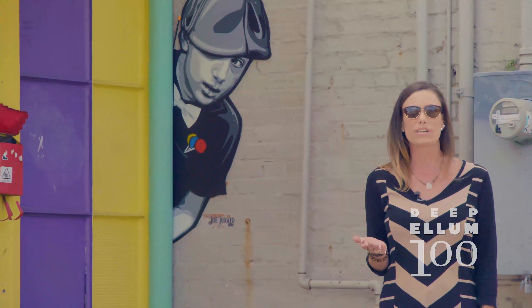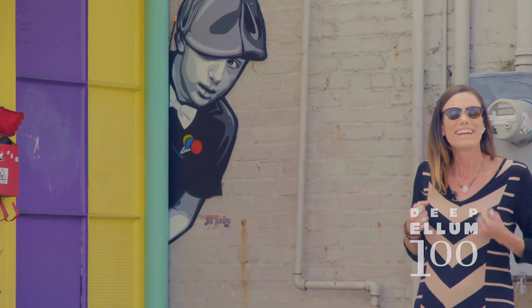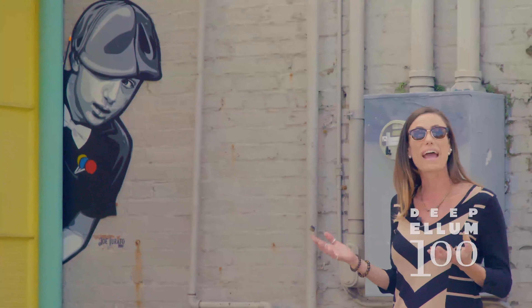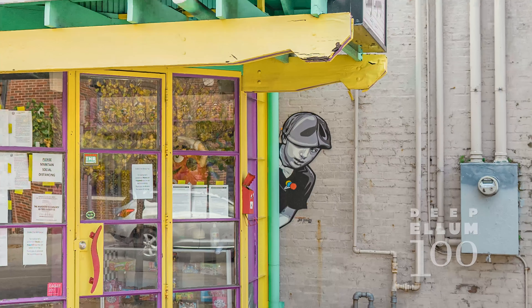You know when you're walking down the street and you think about a piece of candy that you used to love when you were a kid and you get that heartwarming feeling? That's what Joe Iurato is, and it's a really great thing to be able to have so many of his images here in our community in Deep Ellum.